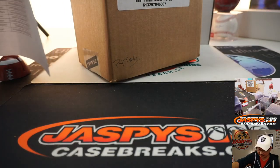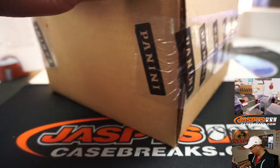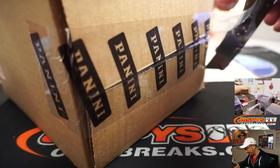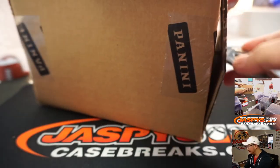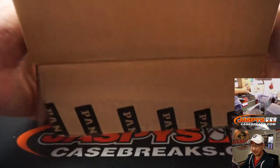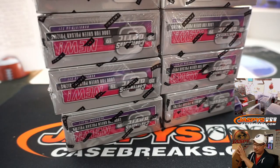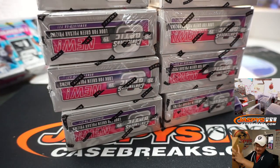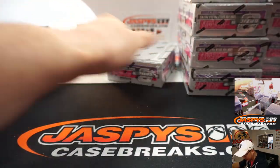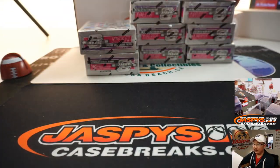How many cases of contenders do we have? Trying to visualize the inventory room right now. There's a lot of stuff in there. Maybe two, three more master cases back there. Got to get these last two boxes. I need to show you some more respect. There we go.